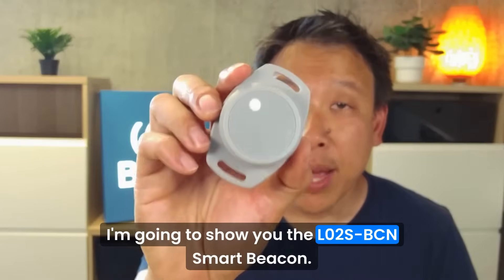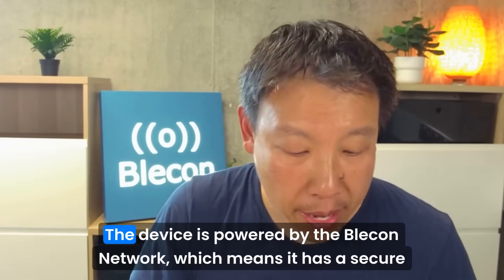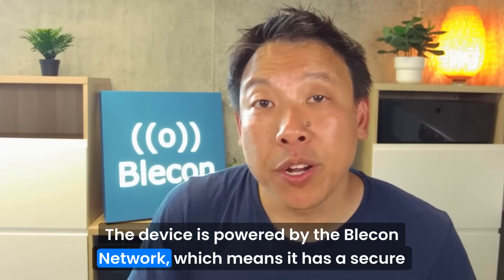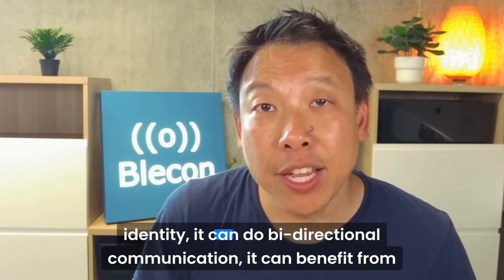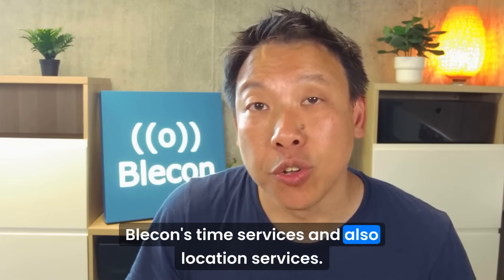Hi, today I'm going to show you the LO2S BCN Smart Beacon. This device was co-developed with MoCoSmart. It is powered by the Bleacon network, which means it has a secured identity, it can do bi-directional communication, and it can benefit from Bleacon's time services and also location services.